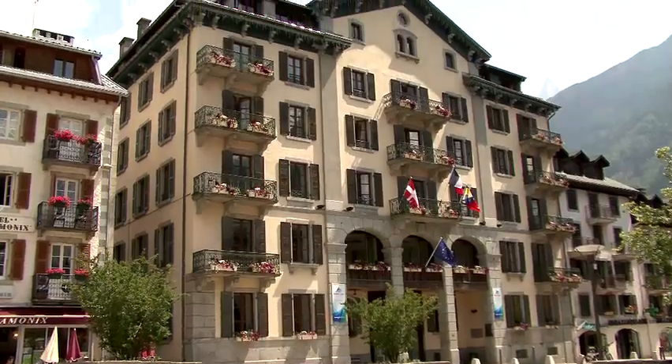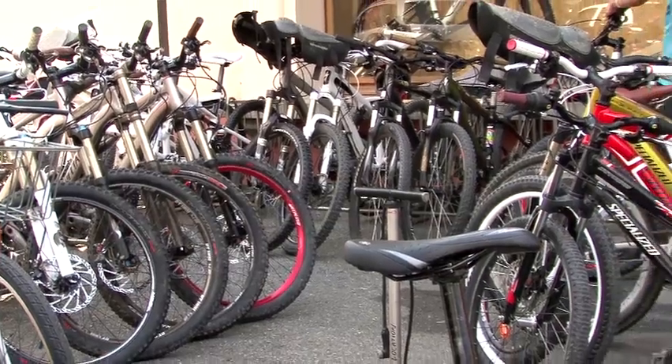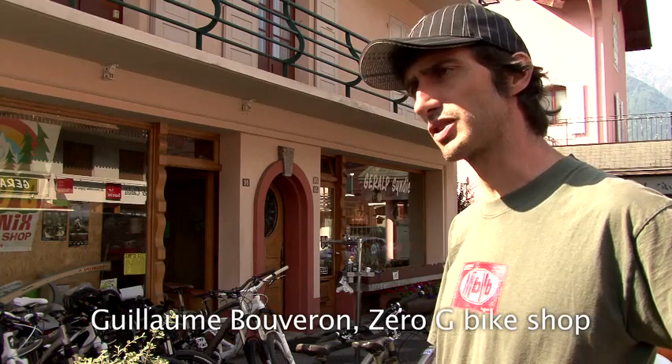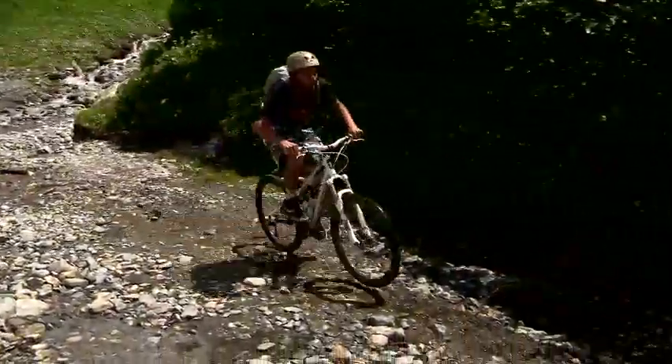We've arrived in Chamonix. As you can see, it's really, really hot, which is going to make for some pretty interesting cycling. We've been to Zero G, which is where we hired the bikes from. The best bike is a full suspension, and for us the Stormjumper FSR from Specialized is the perfect bike to do the tour. For a bike like this, for five days, it's 240 euros.